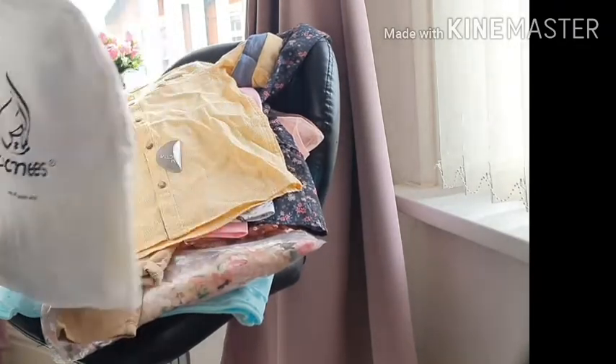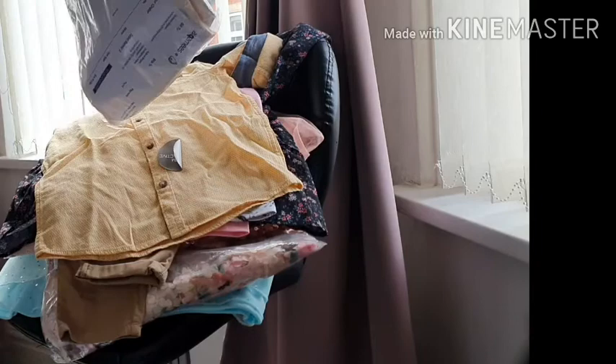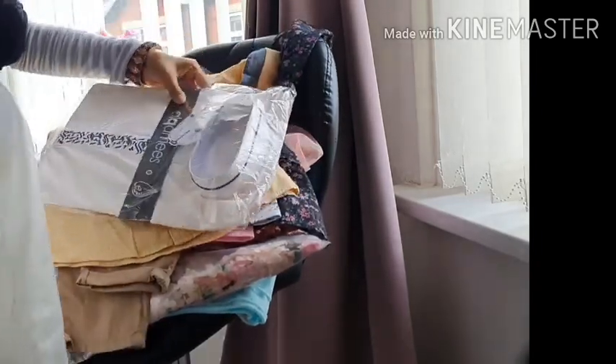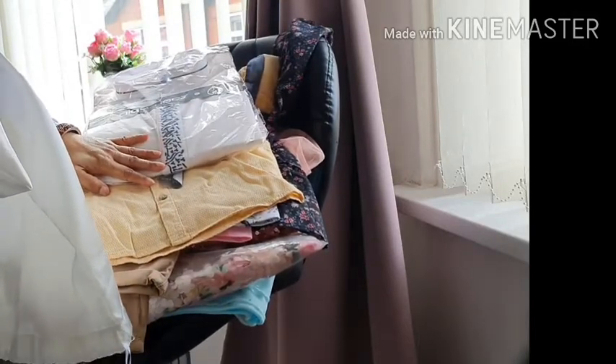I've saved the best one until last — this is my husband's jubba. It's from Alkamees and it's a beautiful jubba. So this is it, guys! Thank you so much for watching my video and thank you to everyone for supporting my channel. Inshallah I'll see you in the next one — take care, bye!